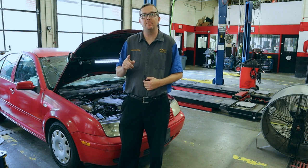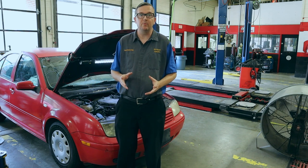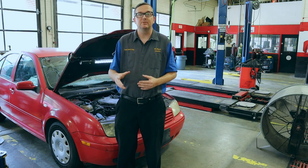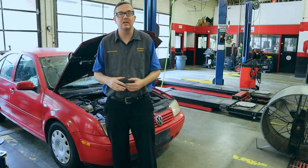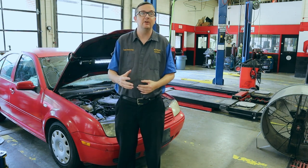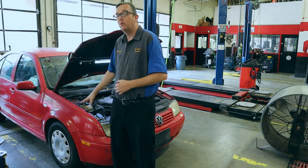Hi Mr. Bean. Today we are talking about secondary air injection. Secondary air injection is an emissions control that we have on most of our Volkswagens, and it gives a lot of problems sometimes. So it's one thing I wanted to cover with one of these videos. This will be a catch-all video on secondary air injection.